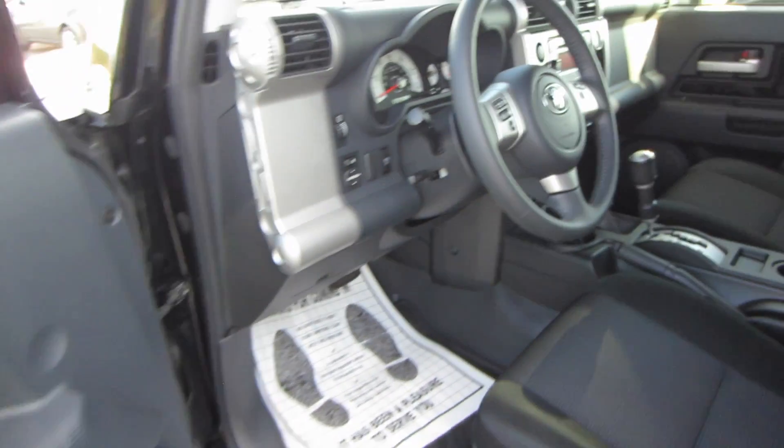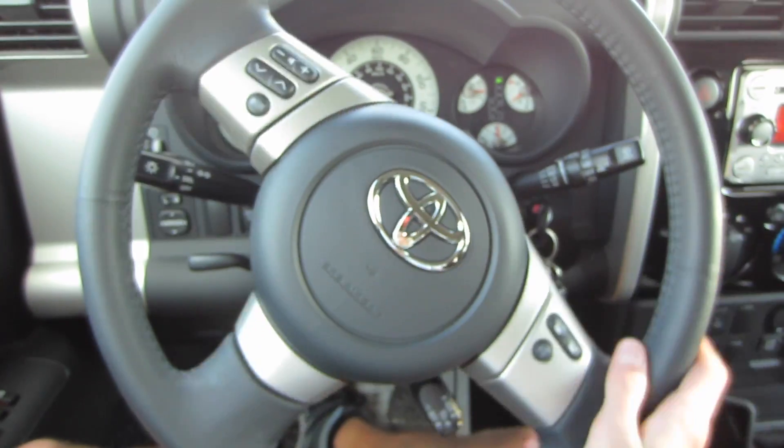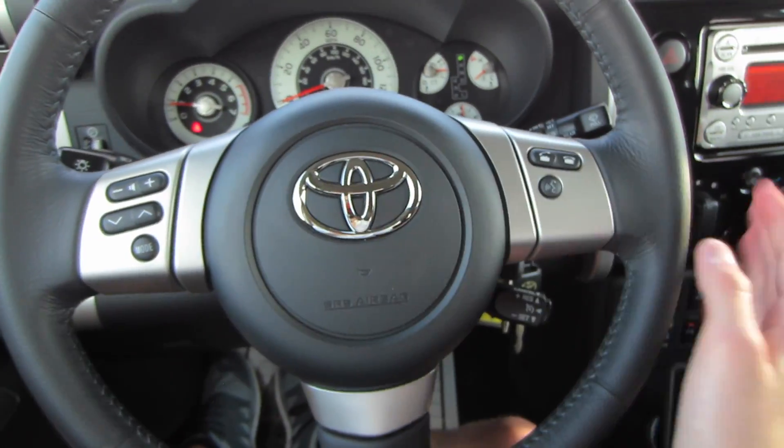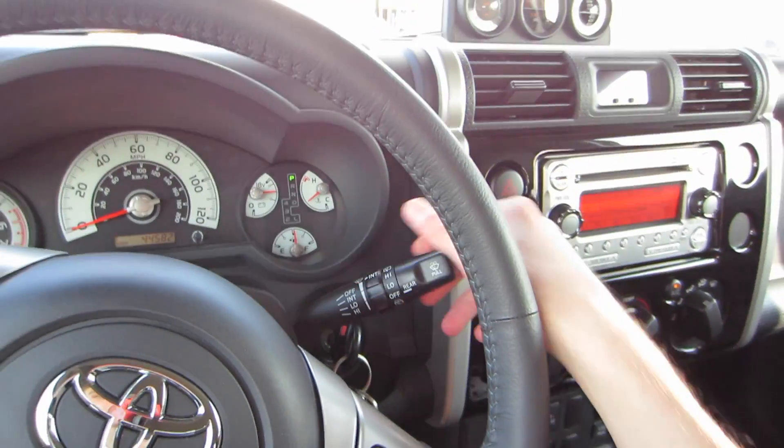You also have premium JBL speakers. Over here to the left of the steering wheel, we do have our panel dim as well as power mirrors. Taking a look at that steering wheel, it's a three-spoke leather-wrapped wheel with audio, Bluetooth, and cruise controls. To the left are blinkers and headlights, and over to the right are variable and intermittent speed wipers.